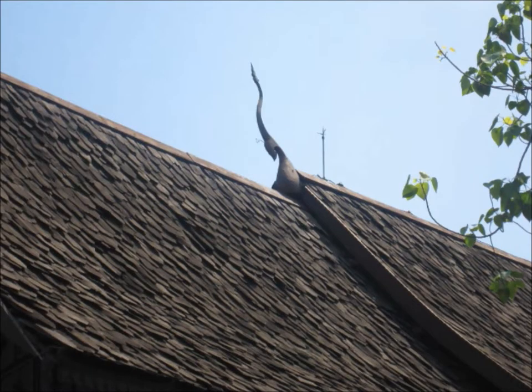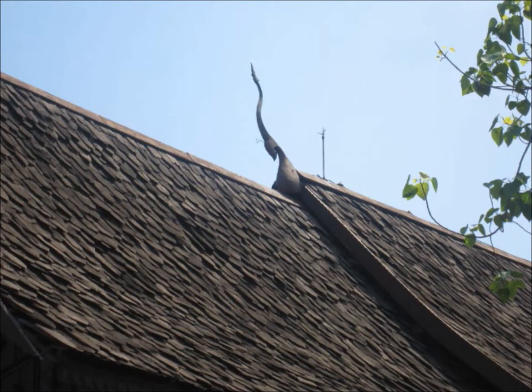Chofas are supposed to be on the roof of traditional Thai houses, palaces, or temples. Nagas are similar to chofas but they are on the end of a gable roof.